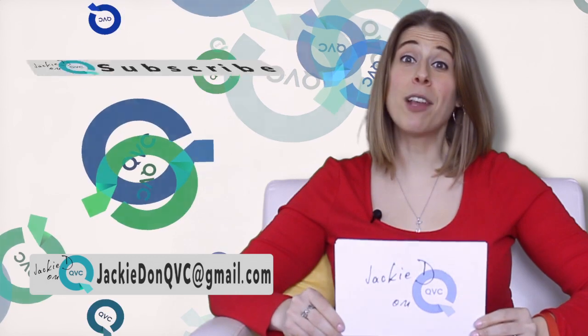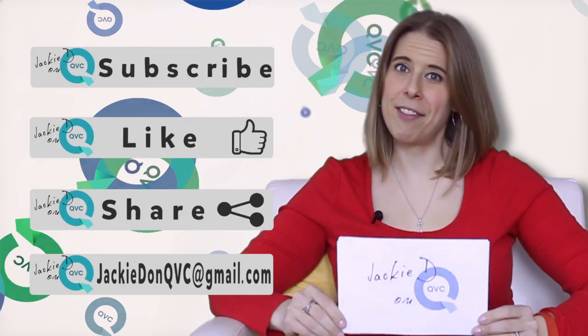So who else do you love to get you ready for spring? Be sure to subscribe, like, and share Jackie D on QVC, and leave a comment to let me know.